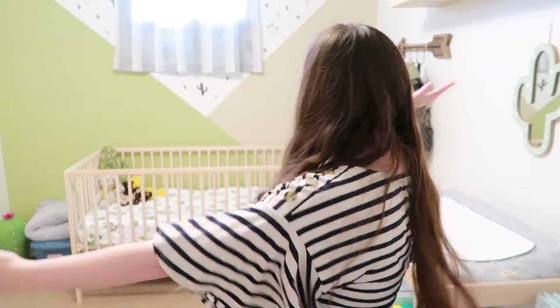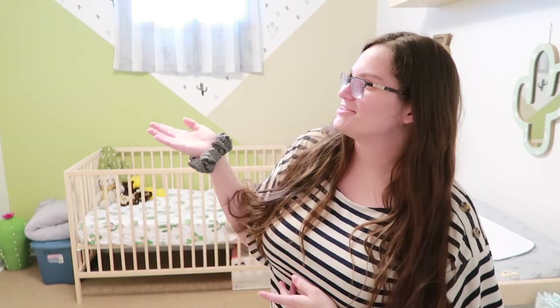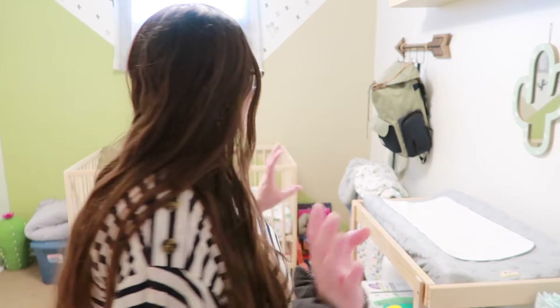Hey everyone, my name is Hannah. Today I have a nursery tour for you guys. This nursery is really small and we don't have a closet. I also really want to change some things up because as you'll see throughout the tour, I have some stuff I don't know where to put, and I think if I change it up how I want, everything will be able to fit.